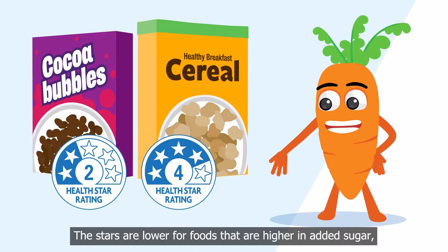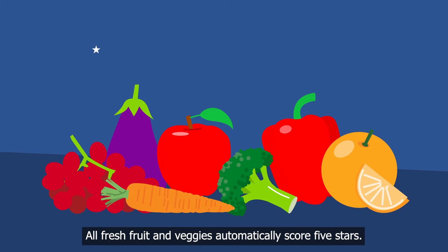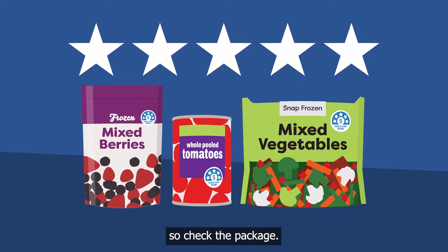The stars are lower for foods that are higher in added sugar, salt or fats, to help you choose the healthier option. All fresh fruit and veggies automatically score five stars. Lots of tinned and frozen fruits and veggies also score five stars, so check the package.